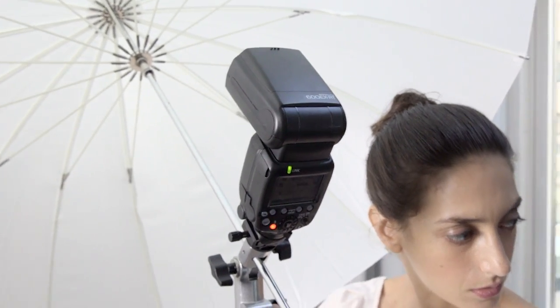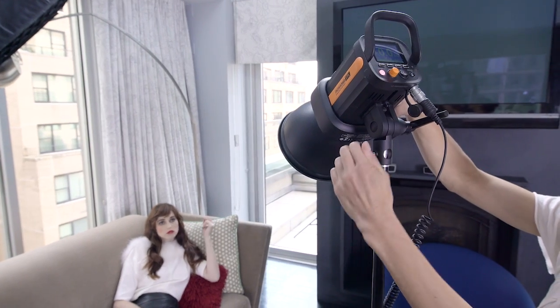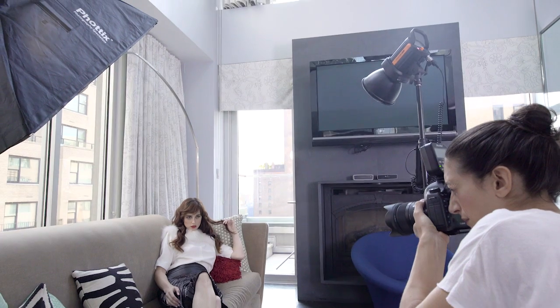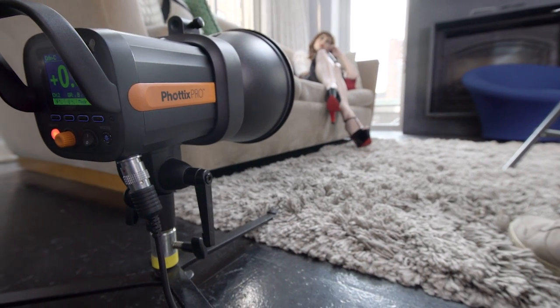The Indra360 TTL is the perfect combination of portability, versatility, and power, and is guaranteed to be one of the most versatile lights you will ever own.